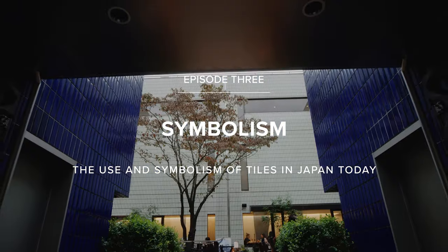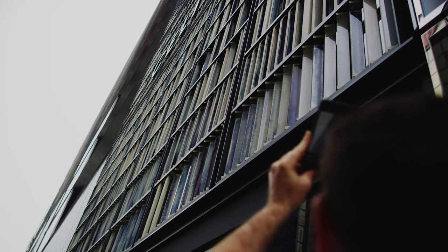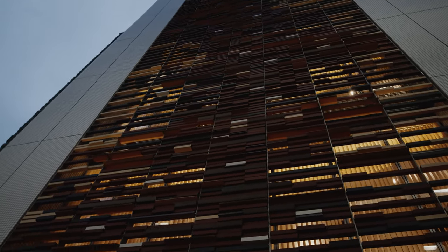Japan is very different to Australia in that they clad their buildings in tiles — lots of tiles. There's lots of earthquakes here so the buildings are concrete, and to decorate them they cover them with tiles. It's almost like architectural jewellery. They treat a tile beyond just a wet area product; it's something that's decorative.